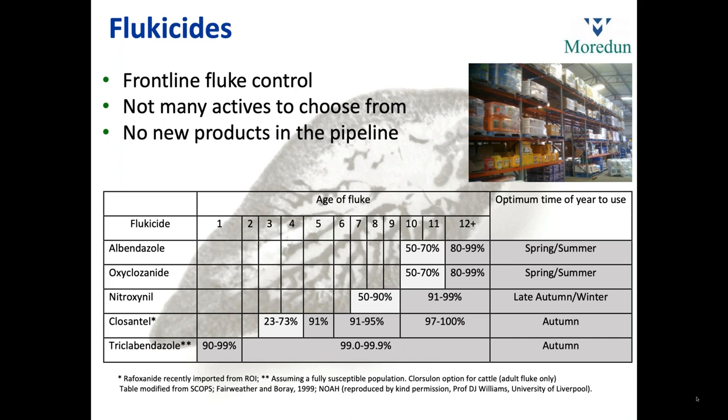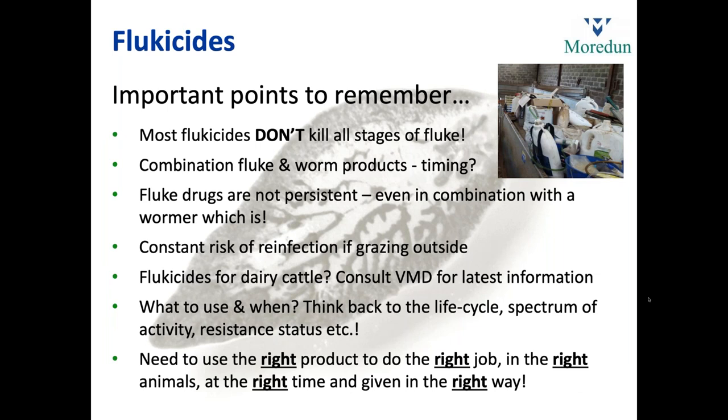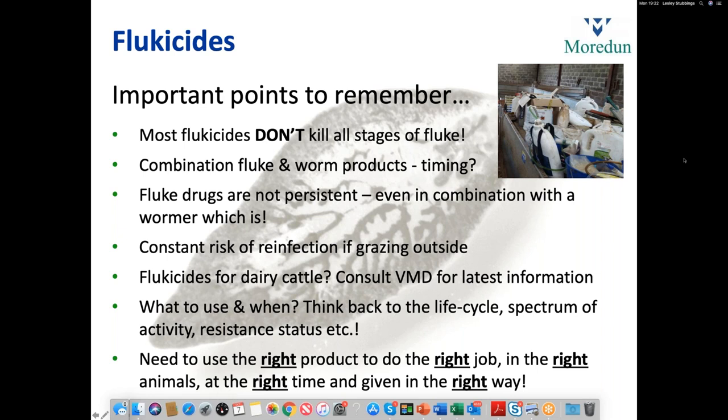A few points to remember about flukicides: most flukicides don't kill all stages — triclabendazole can when it's working. Regarding combination fluke and worm products — they're very convenient, but note the timing difference between when you might want to treat for worms versus for fluke. Ideally, use fluke products for fluke and worm products for worms. Fluke drugs are not persistent, and there's a constant risk of reinfection if animals continue grazing outside after treatment. There's no persistency in the products used.